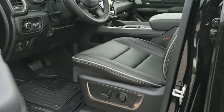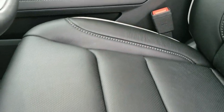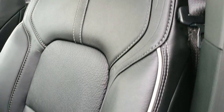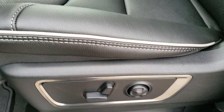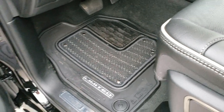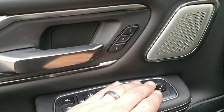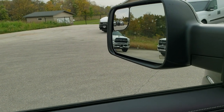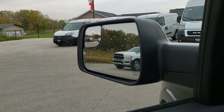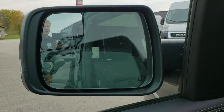The mirrors also power fold in. It has the enter-and-go system. The Limited Level 1 package gives you the black leather interior, the gray piping, driver's side lumbar, and both front seats are heated and cooled. They have heated and cooled seats in the back as well. The Harman Kardon sound system. Power windows, power locks, power mirrors — including power fold-in and fold-out mirrors.